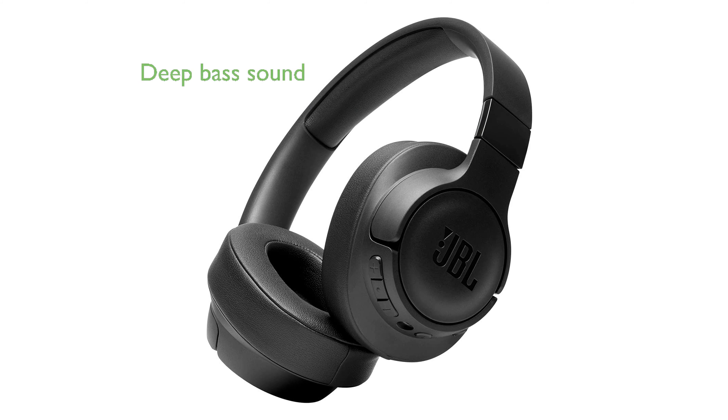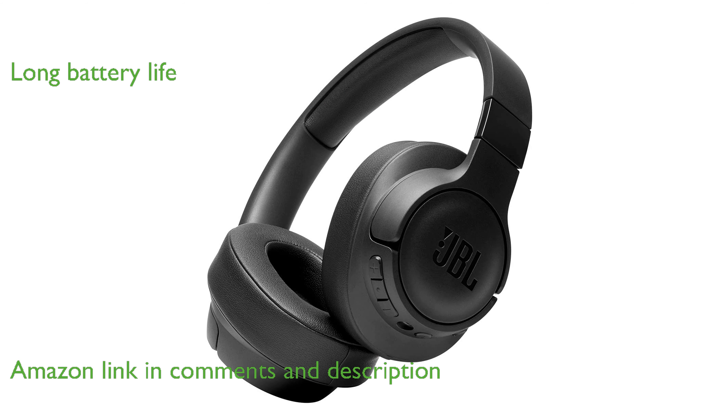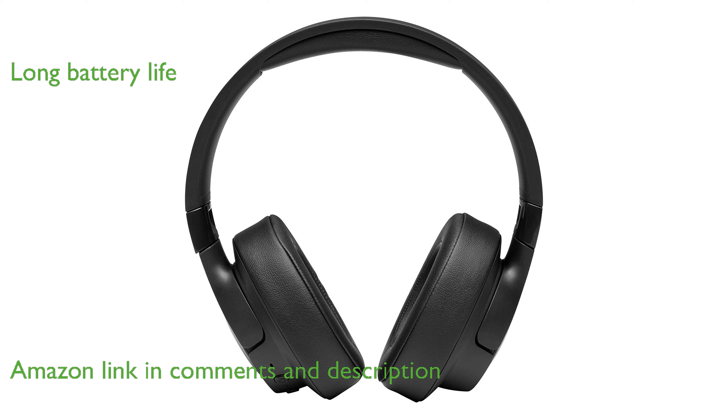The JBL Tune 760NC headphones offer an impressive deep bass sound that is characteristic of JBL's engineering expertise. With active noise cancelling, these headphones allow you to immerse yourself in your music without any distractions for up to 35 hours.